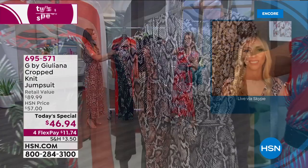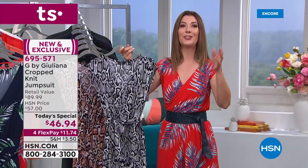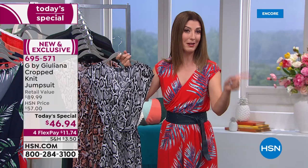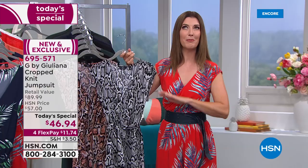Sizing runs from extra-extra-small through 3X. The XX-small starts around a size zero, extra-small is a 2-4, and it goes up from there — sizing charts pop up on the left side of the screen. The fabric is very forgiving, super stretchy, doesn't cling, and you'll be cool and comfortable all summer. This is a one-day-only jumpsuit event — last year it sold out very early, so order your favorite color and size now at hsn.com.